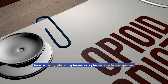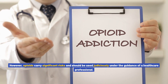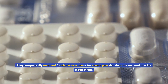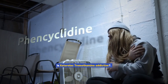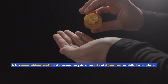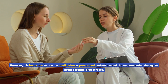In some cases, opioids may be necessary for severe pain management. However, opioids carry significant risks and should be used judiciously under the guidance of a healthcare professional, generally reserved for short-term use or for severe pain that does not respond to other medications. Frequently asked questions: Is ketorolac tromethamine addictive? No — it is a non-opioid medication and does not carry the same risks of dependence or addiction as opioids, though it is important to use it as prescribed and not exceed the recommended dosage.